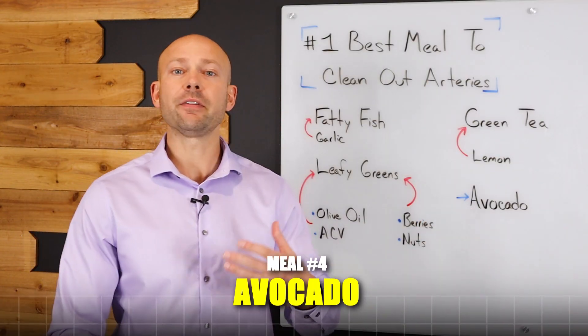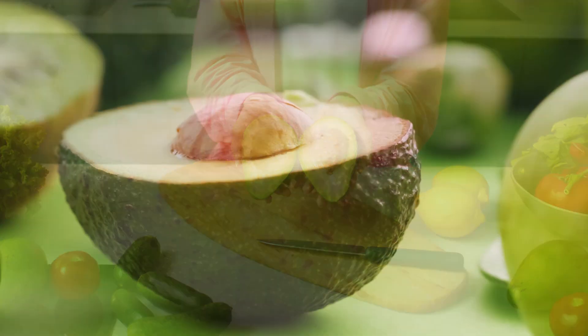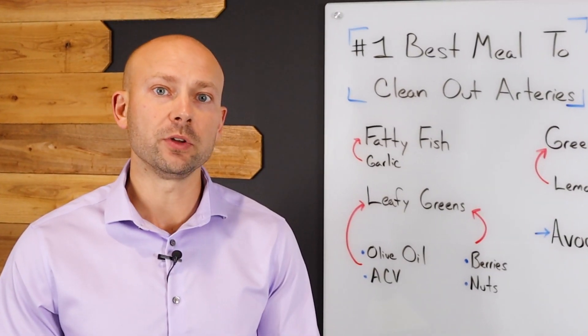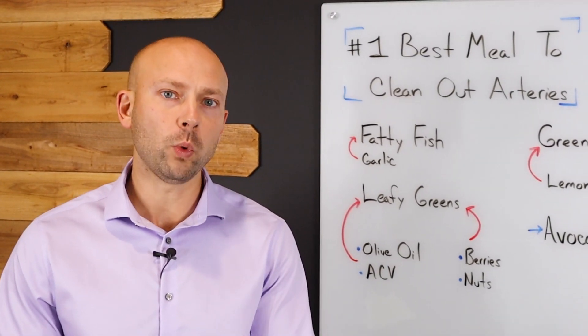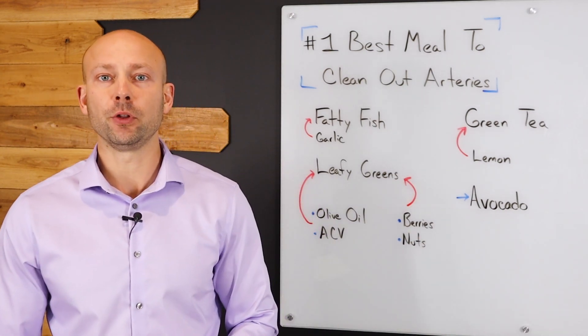Now, off to the side, what I would recommend is having an avocado. You could cut it in half, take out the seed, and then sprinkle some good, healthy pink salt on it. This is going to give you lots of good minerals as well as lots of good, healthy fats, which is good at preventing plaque buildup as well.